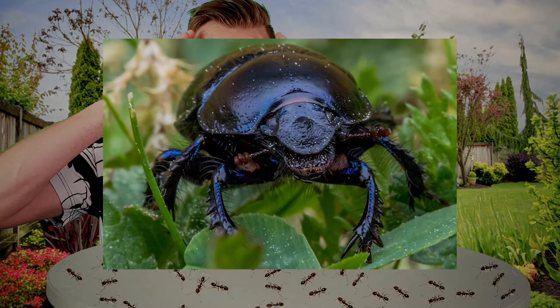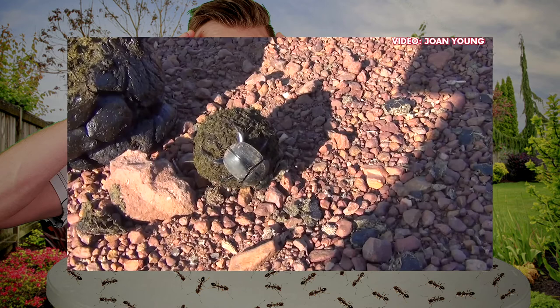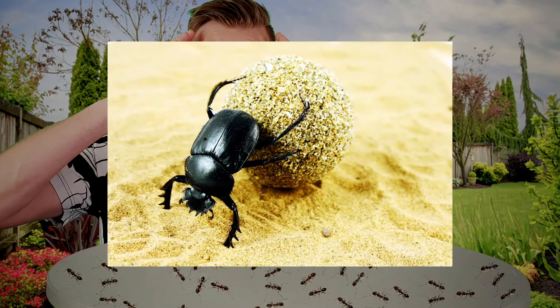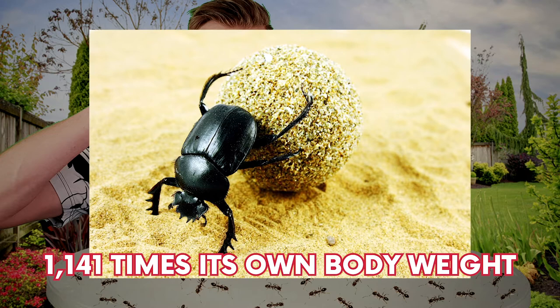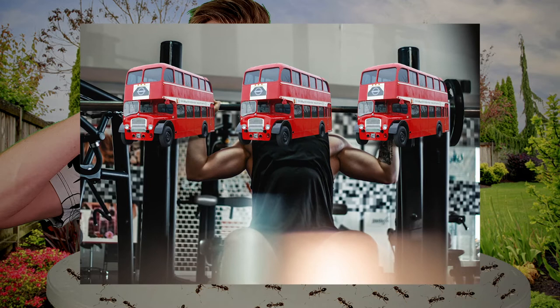In at number 4 is the dung beetle with its super strength. If you think having to eat your vegetables stinks, then wait until you hear what this beetle eats — it's poo. Dung beetles eat dung. Apart from its pretty gross diet choices, the dung beetle is quite remarkable. Scientists found the dung beetle to be the strongest insect, capable of pulling 1,141 times its own body weight. To put it into perspective, that's the same as a person weighing roughly 70 kilograms being able to pull the weight of 6 double decker buses. Now that is super strength.